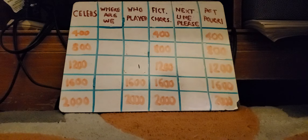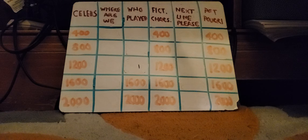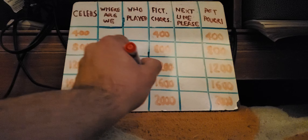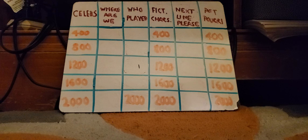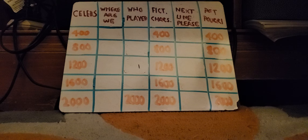Who Played for $1,600: Ross Geller on Friends. Ty Olsen: Who is David Schwimmer? Correct. Who Played for $2,000: Michael Scott on The Office. Amy Birnbaum: Who is Steve Carell? Yes.